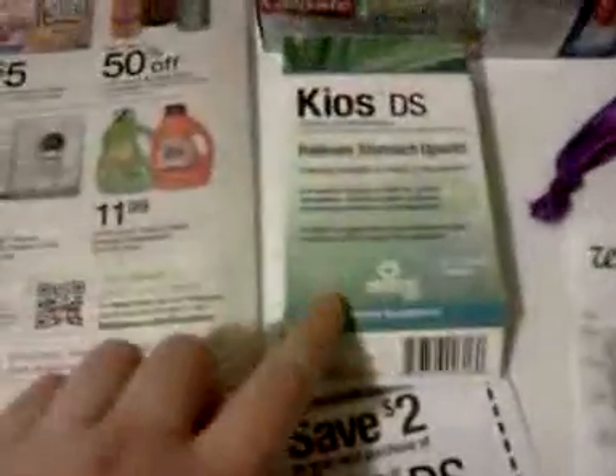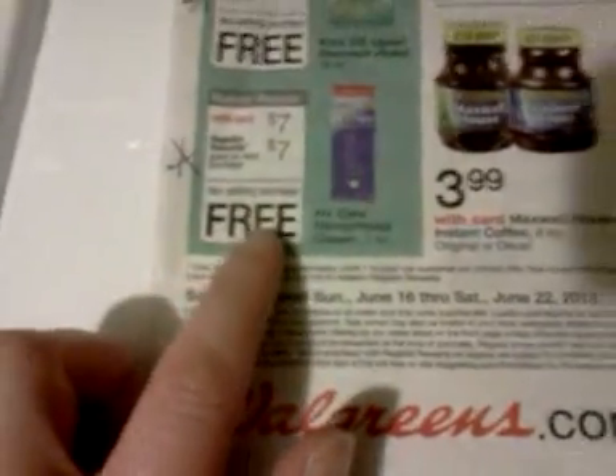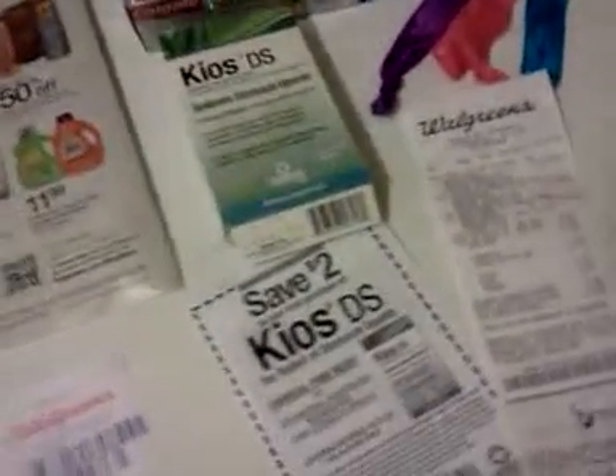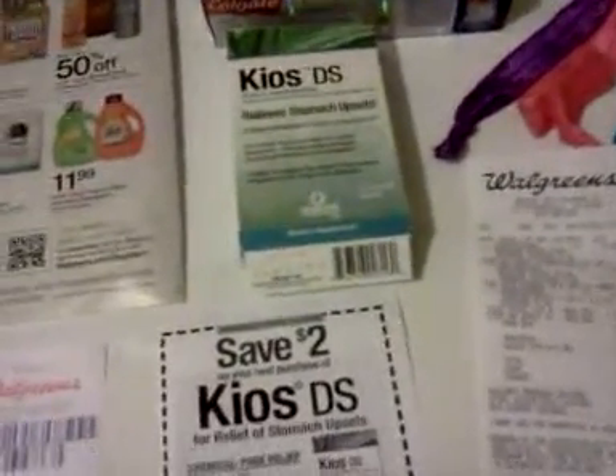With the two-dollar coupon, the Kios DS is five dollars out of pocket and you get seven dollars back. There are coupons inside the box — one says save three dollars, but if you read the fine print it's for the 28-count, and this is the 14-count, so that coupon doesn't apply here. The H Plus Care hemorrhoid cream is also seven dollars, get seven dollars back.